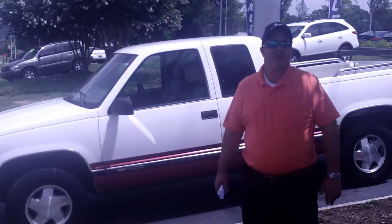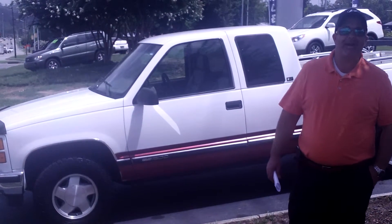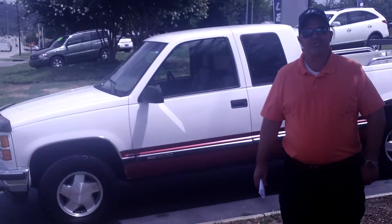Give me a call at 205-380-6250. Come by and see me. We're at 1595 Montgomery Highway right here in the heart of Hoover, Alabama. Thanks and I look forward to talking to you.